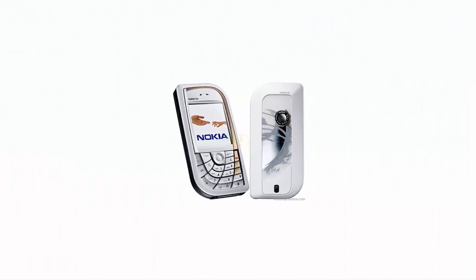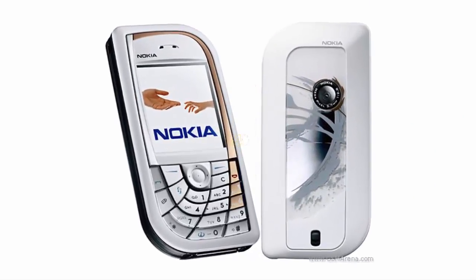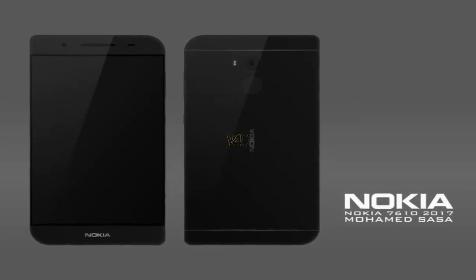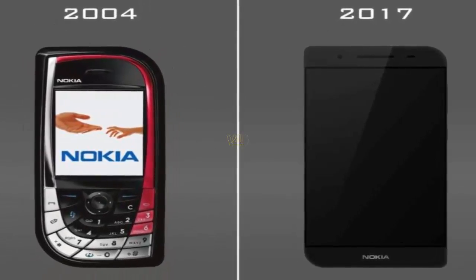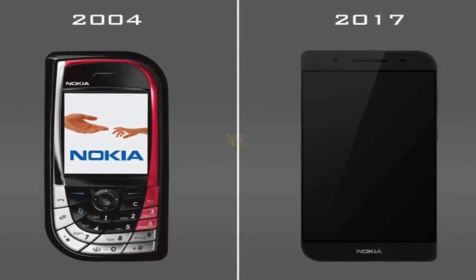Released back in 2004, this phone offered a unique design. Hopefully this phone is reborn — a designer named Mohammed Salsa tried to make a rendering of the Nokia 7610 2017 edition. Of course, the screen is made of touchscreen and without a physical keyboard, unlike the original version.